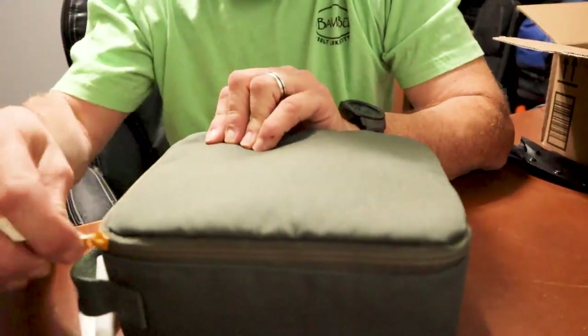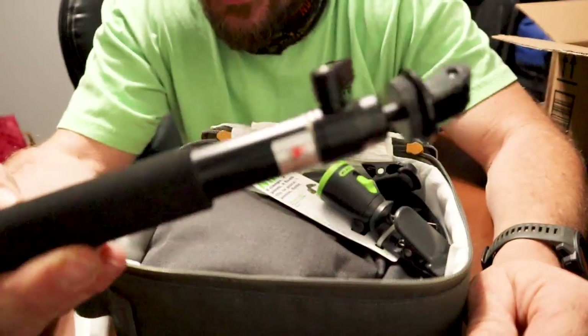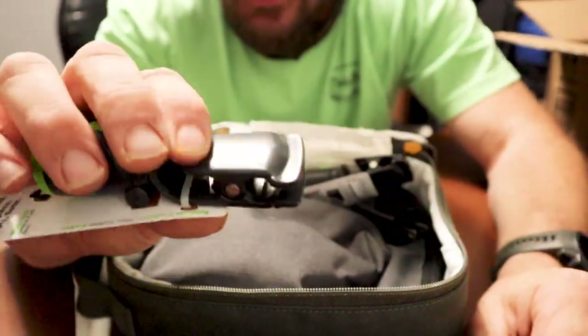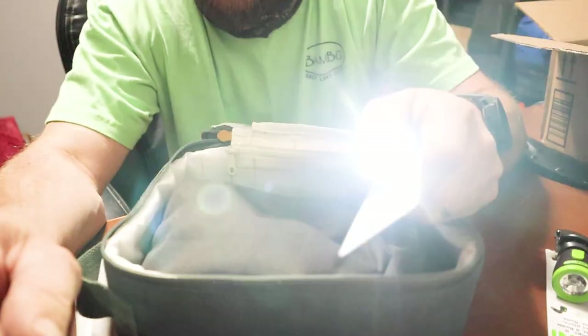If you've watched many of my videos you know that I love cases, especially when they're filled with stuff. I always need a selfie stick. There's an LED light and it clips on — that is cool. Times two.